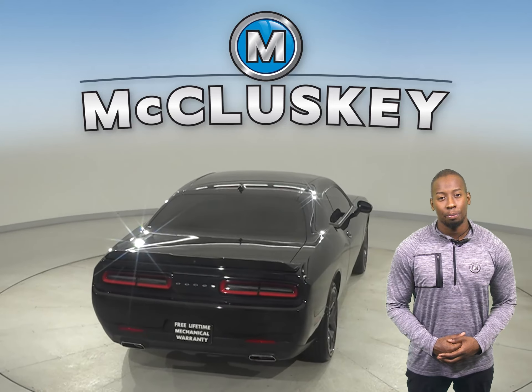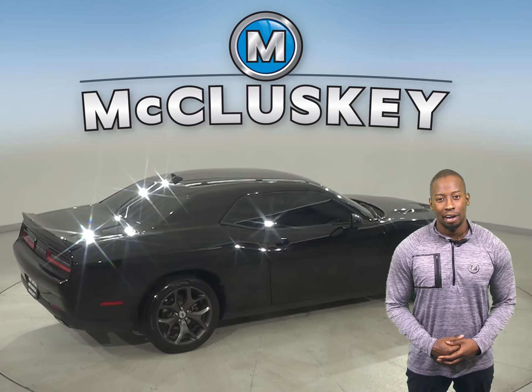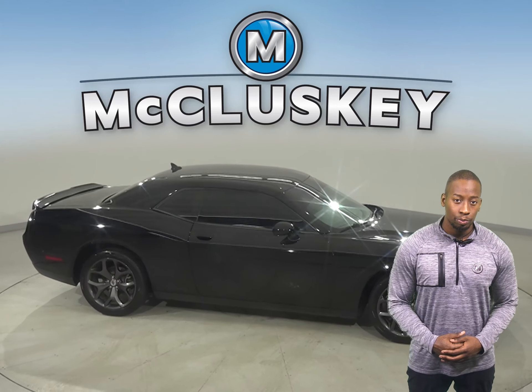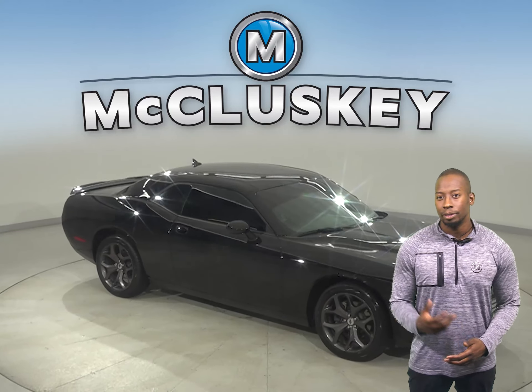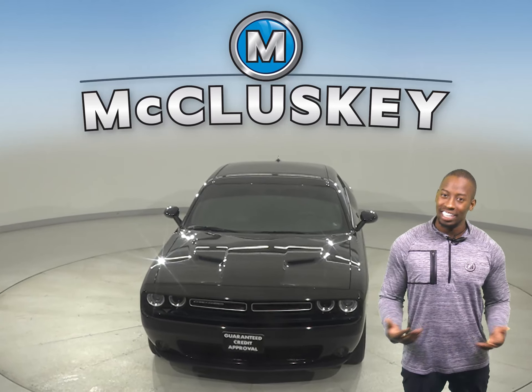This vehicle has all the bells and tools needed to be the perfect daily driver. Once you buy it, you will not regret it. This Challenger is equipped with numerous amenities to make your daily commute an entertaining one. Take it on a free 48-hour test drive today.